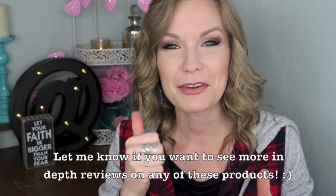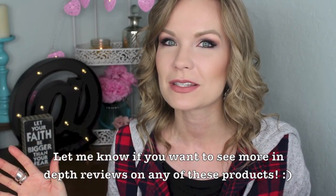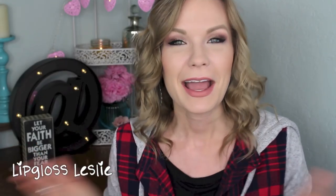Alright guys, those are all the new goodies I found at the drugstore recently. I hope you enjoyed this video. Please give me a thumbs up if you did. Let me know down below what things you've been spotting in the drugstore recently and whether you've picked any of them up. I always enjoy hearing your thoughts and opinions. Ask me any questions and I'm happy to answer. Please subscribe to my channel if you're not already, and I'll see you in the next video. Bye!